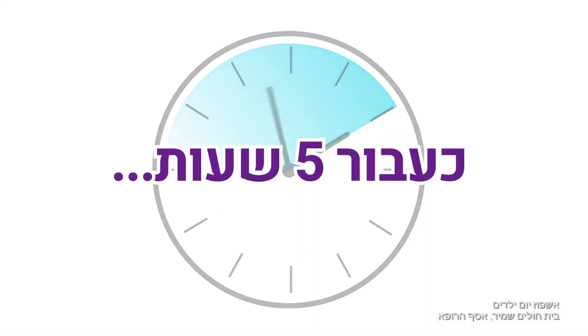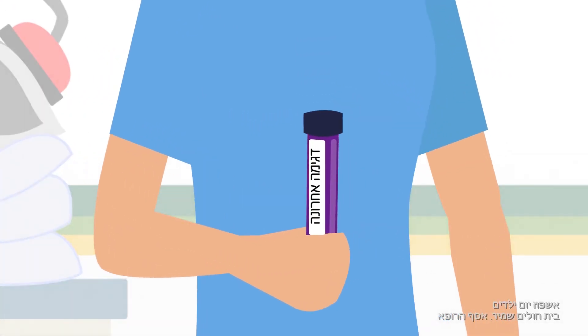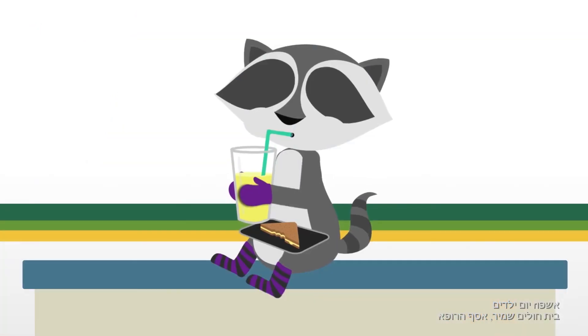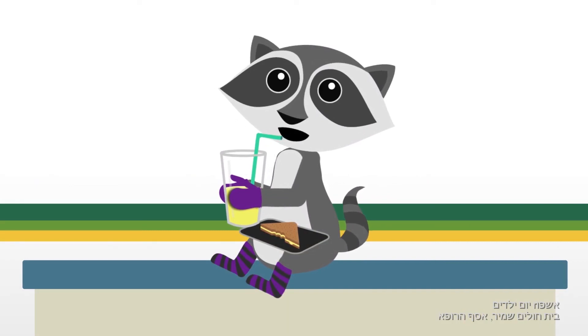Five hours have passed. The nurse took the last blood sample, and the test is over. It's time to eat and drink something, because you remember that you have been fasting since last night.